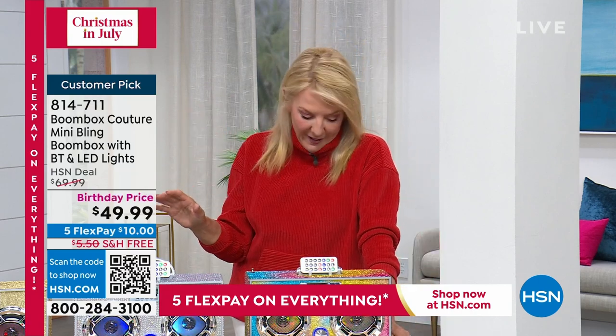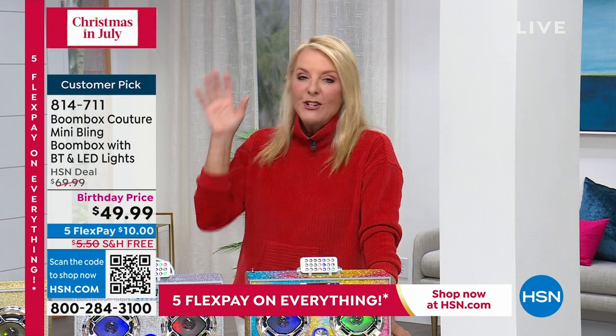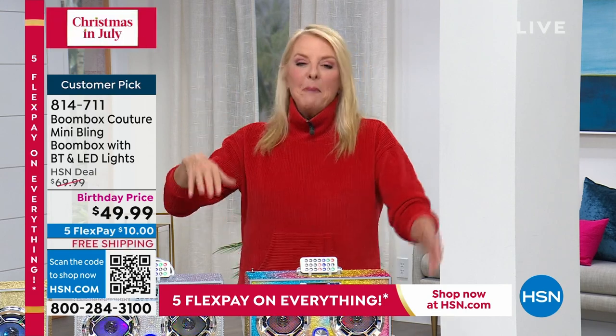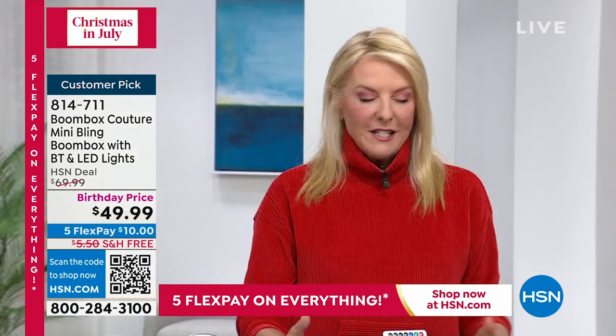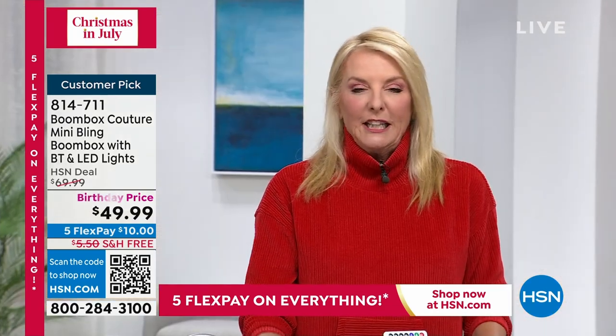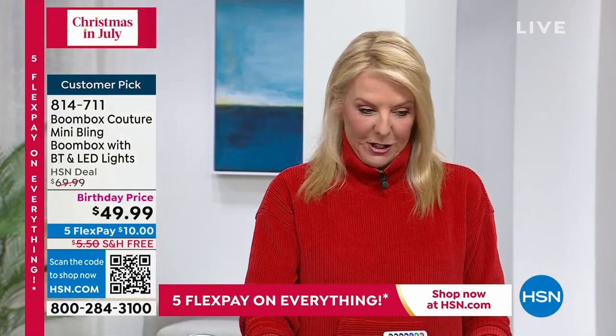I have never sold this item before in my life — never, ever. You guys love it — it's a huge customer pick, but I walked on it and I was instantly drooling. This is the coolest boom box I think you'll ever see. It is completely encrusted in these awesome, sparkly, delicious, magnificent embellishments — sparkles all the way around.